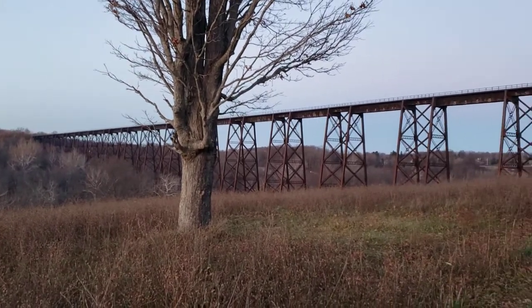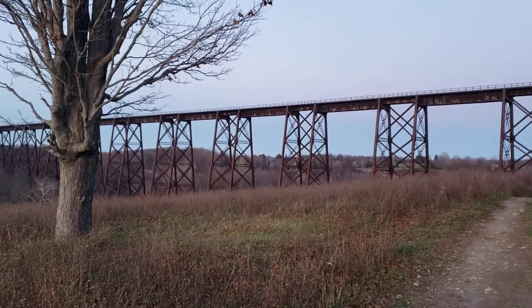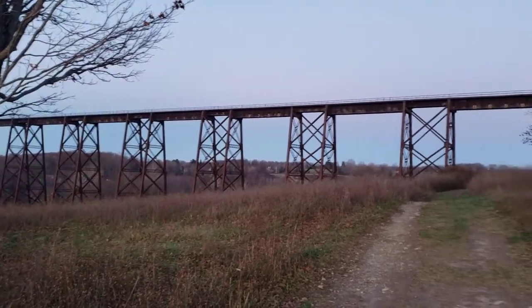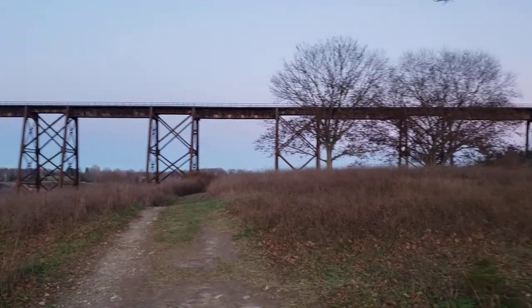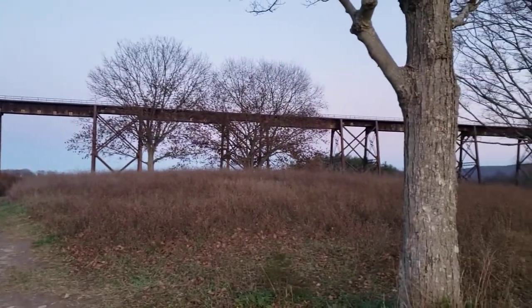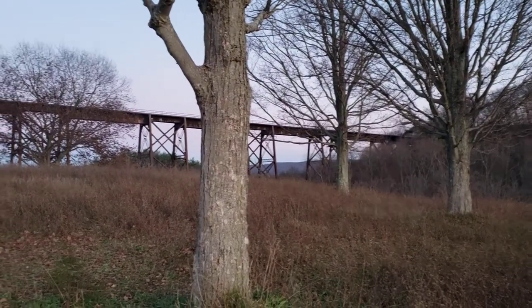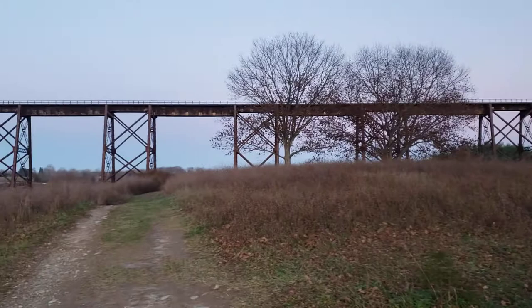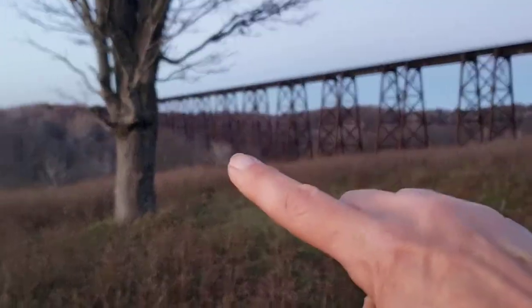It was built by the Erie Railroad to haul freight on the old Graham line. It was open for business in January 1909. It's 3,200 feet long and at its highest point, I believe it is 193 feet. Its highest point will be right down here.